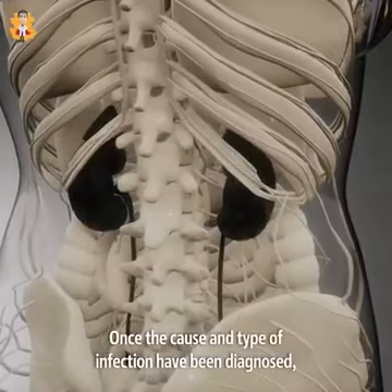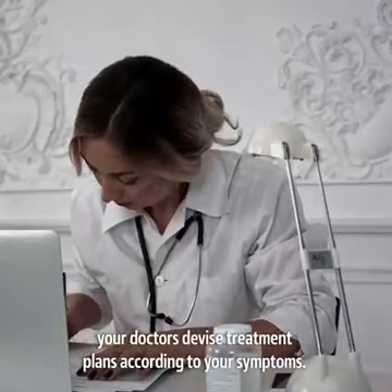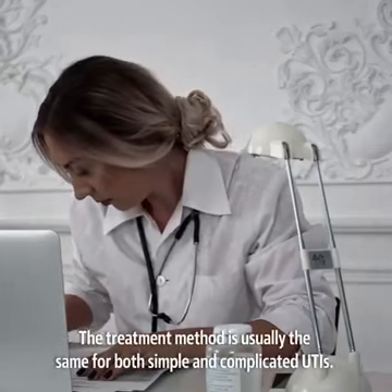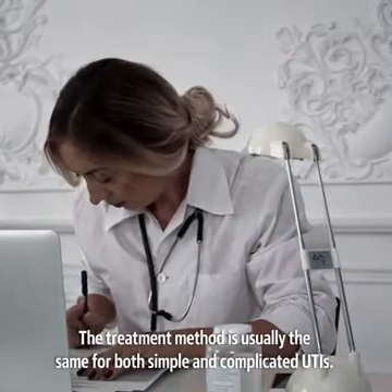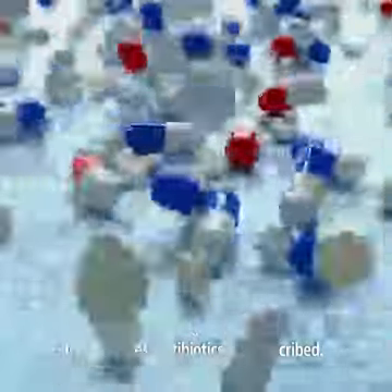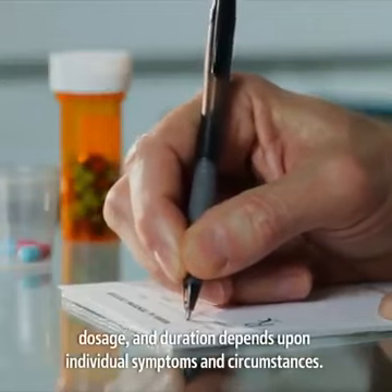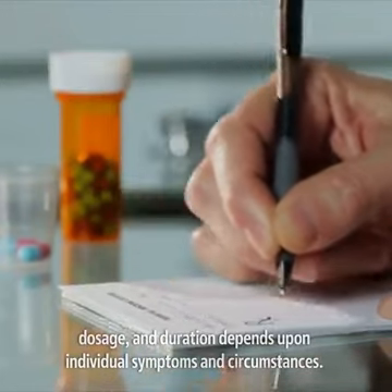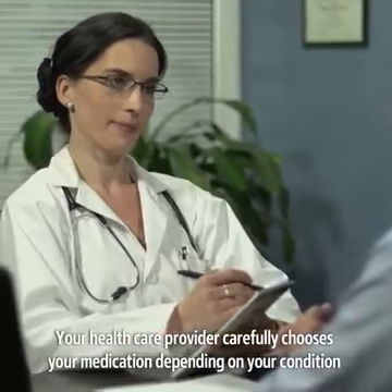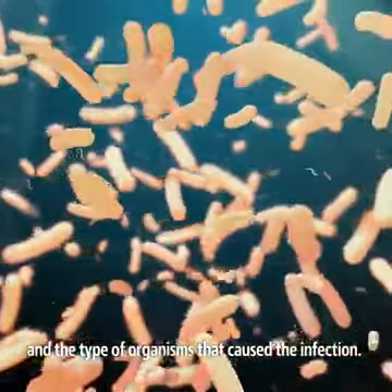Once the cause and type of infection have been diagnosed, your doctors devise treatment plans according to your symptoms. The treatment method is usually the same for both simple and complicated UTIs. In both cases, antibiotics are prescribed. However, the type of antibiotic, the dosage and duration depends upon individual symptoms and circumstances. Your healthcare provider carefully chooses your medication depending on your condition and the type of organisms that cause the infection.